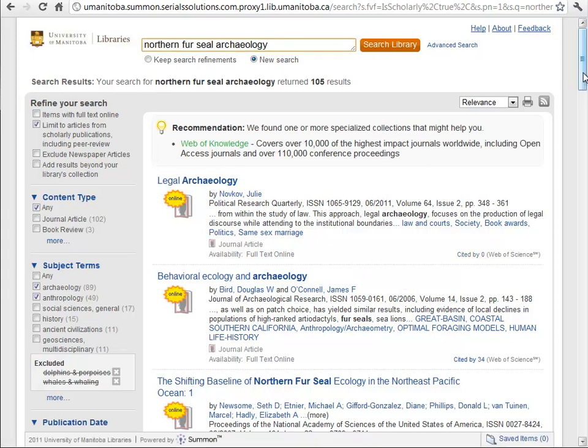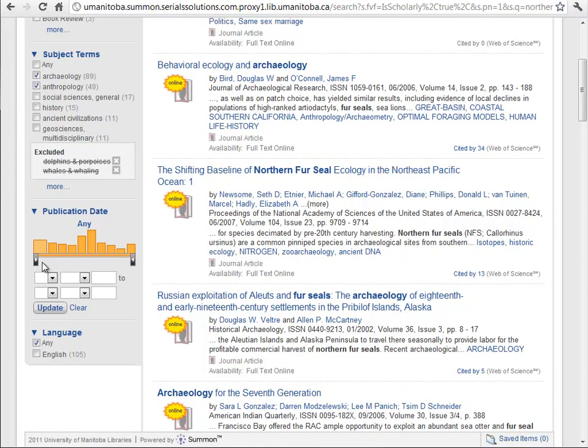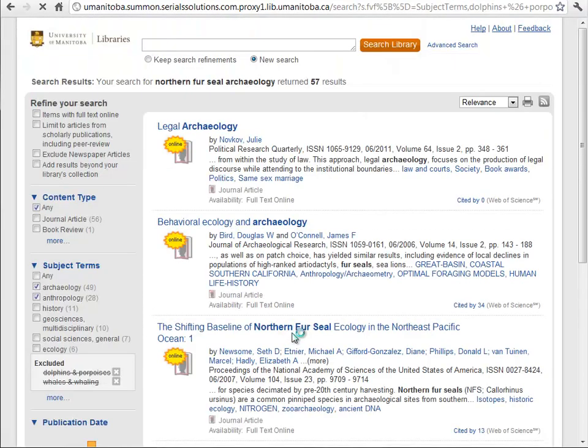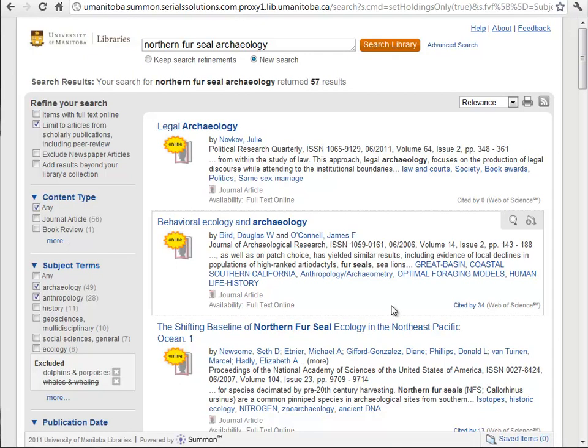Now we can refine our results even further. My professor is only interested in articles that have been published in the last five years. So I'm going to go ahead and say 2006 to present and click the update button — 57 results. That's a very manageable number.